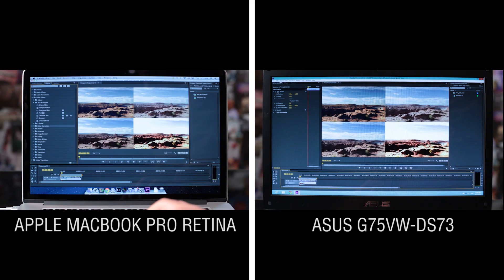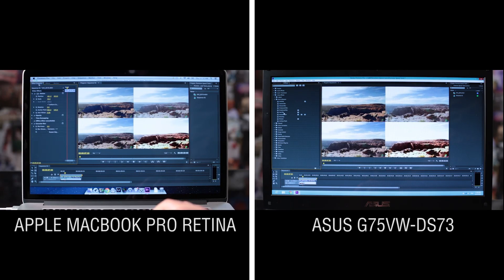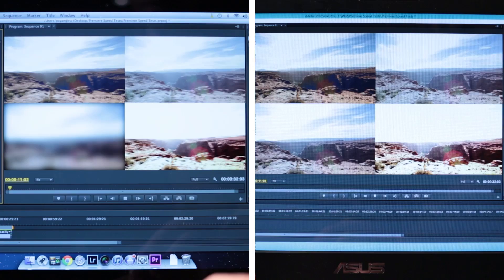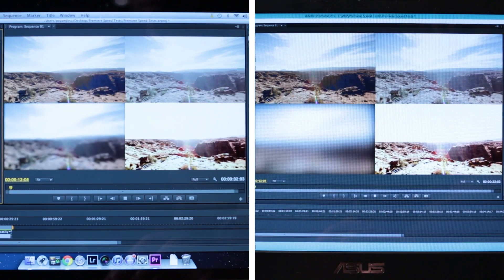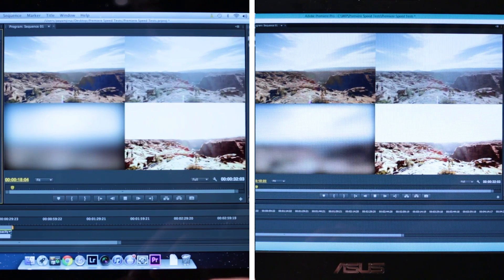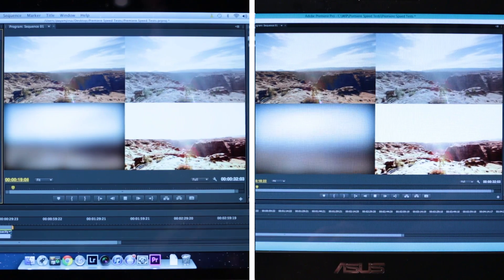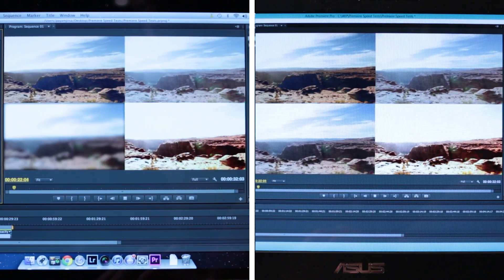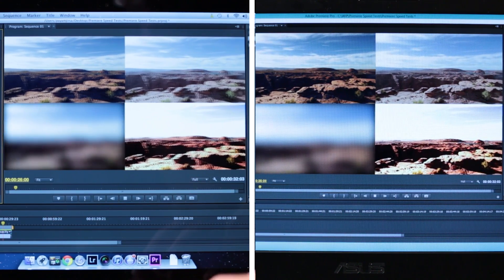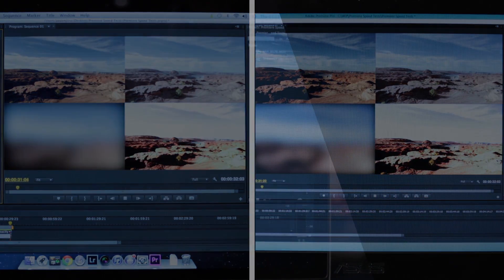In the next test, we took the playback scrub back to the beginning of the file, started playback, and added a Gaussian blur in real time. We then made adjustments to that Gaussian blur in real time to see how well each computer handles these adjustments during playback. On the Apple side, adjusting the Gaussian blur is sluggish and it also affects the overall frame rate. On the Asus side, we can make quick adjustments to the Gaussian blur and the overall frame rate stays intact — smooth and working incredibly well.